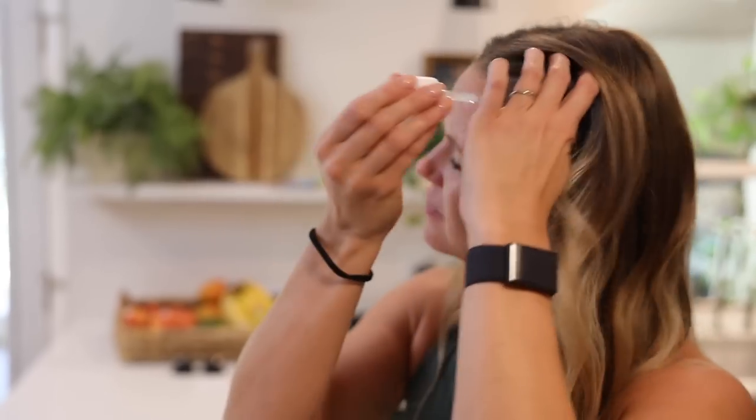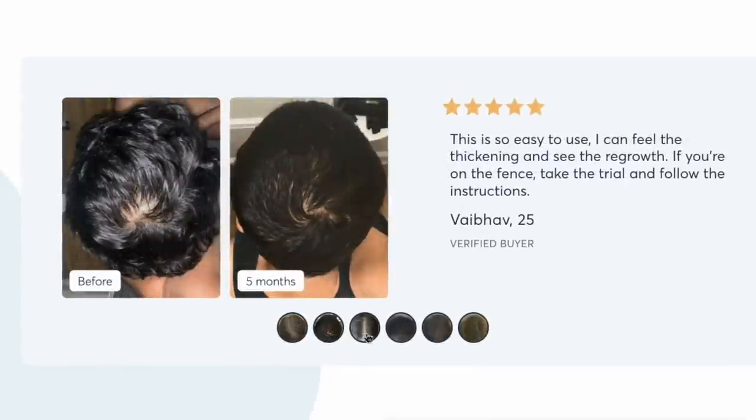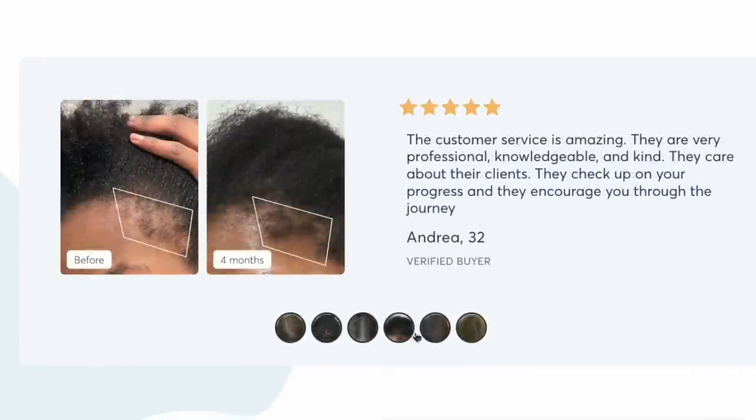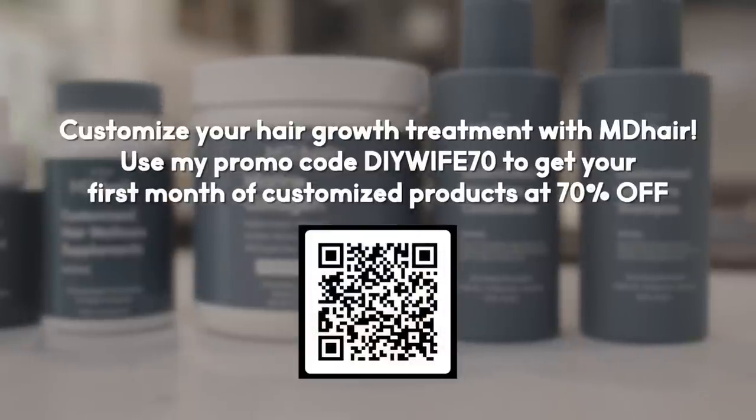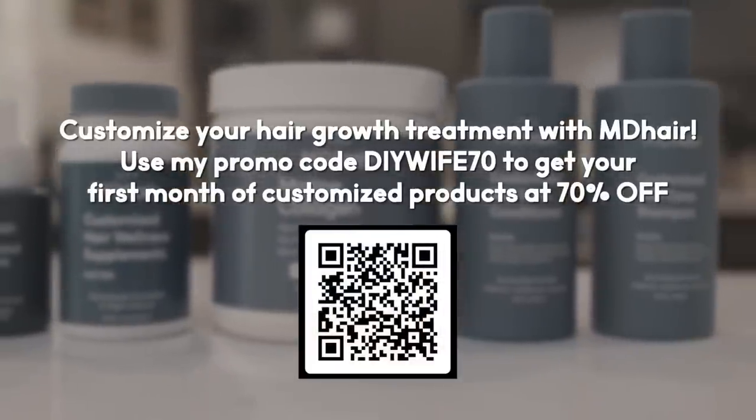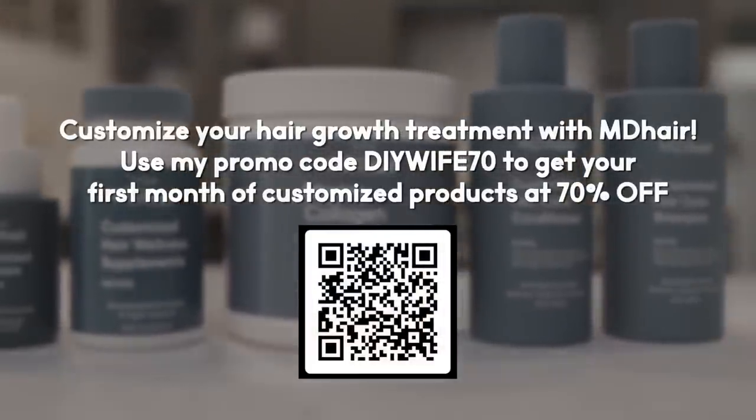The shampoo and conditioner left my hair soft without weighing it down, which is nice because I have finer hair and I don't like a lot of heavy product. The serum is also really lightweight and easy to use. Once I started adding even just the collagen, it had a crazy effect on my hair — my hairdresser even noticed a lot of regrowth and asked what I was doing differently. Right now you can use our specific code to get 70% off your first month of customized products, so be sure to click that link in the description below.